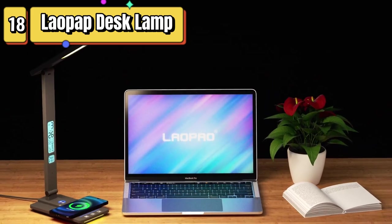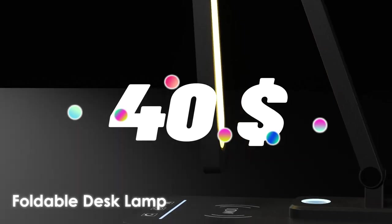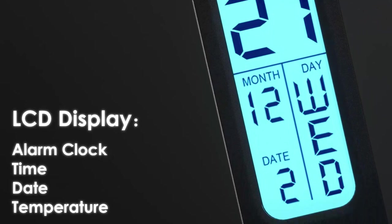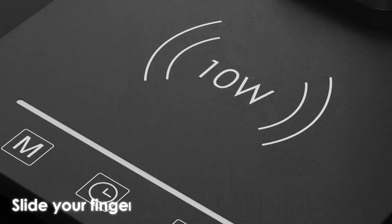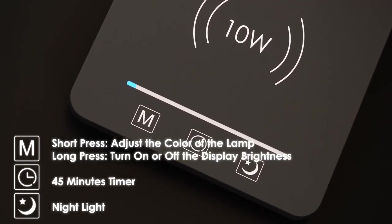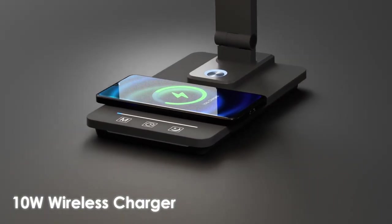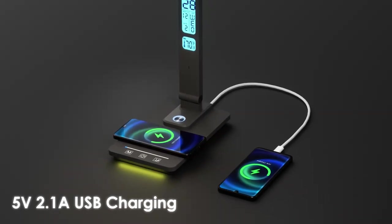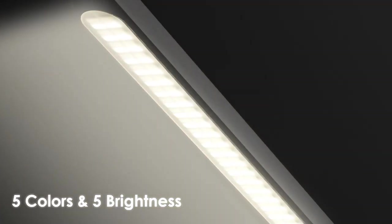Top 18 is a versatile desk lamp that features a wireless charging pad, USB charging port, sliding dimmable auto timer, and night light. It has a sleek and modern design with a clock display and touch-sensitive controls. It's perfect for use in home offices, study rooms, or as a reading light. Its wireless charging pad is compatible with most Qi-enabled devices, and its USB charging port allows you to charge other devices while you work. Its night light function provides a soft and warm light great for use as a bedside lamp.